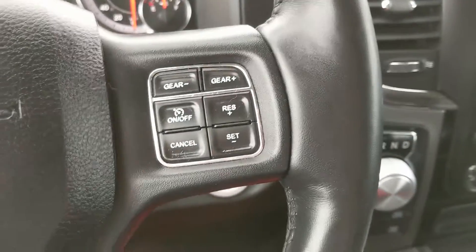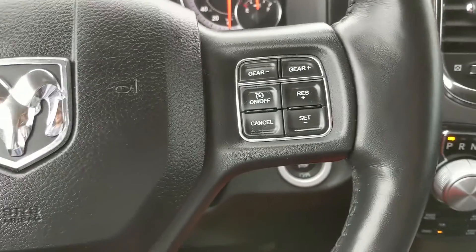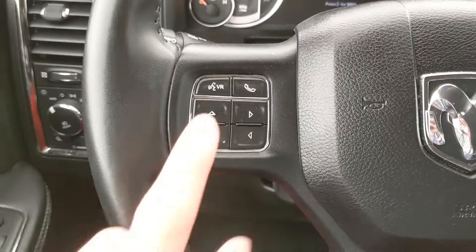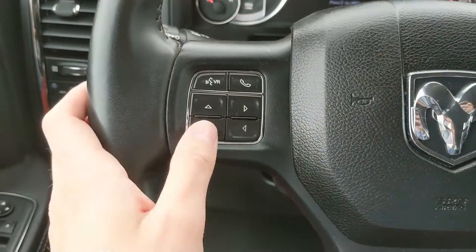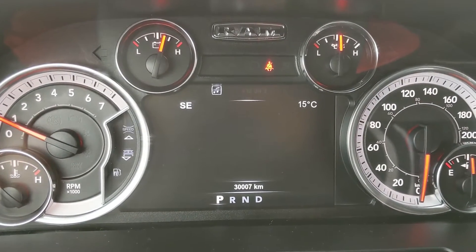Moving down to the steering wheel, on the right hand side you have your cruise controls as well as your manual gear shift so you can manually shift through your gears. On the left hand side you have your hands-free phone controls as well as the controls for your center info screen where you can cycle through things such as your digital speedometer.